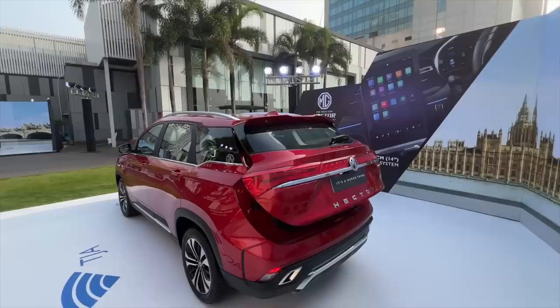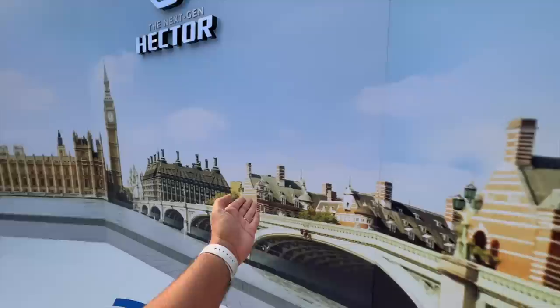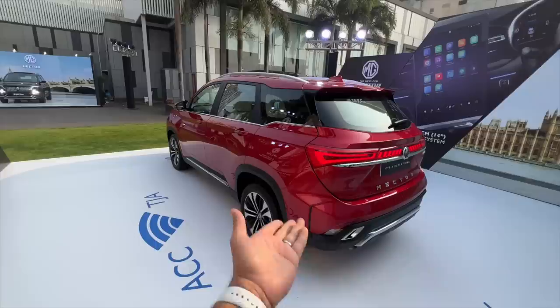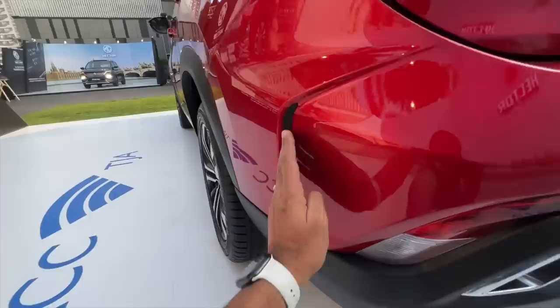The real USP of this car is its space. The power tailgate closes slowly but you can actually decide from the infotainment system how much you want it to open — quite a nice touch. Because MG is branded as a British car company, there are UK famous landmarks displayed, but we all know MG belongs to a Chinese company now, even though the MG brand itself is British.